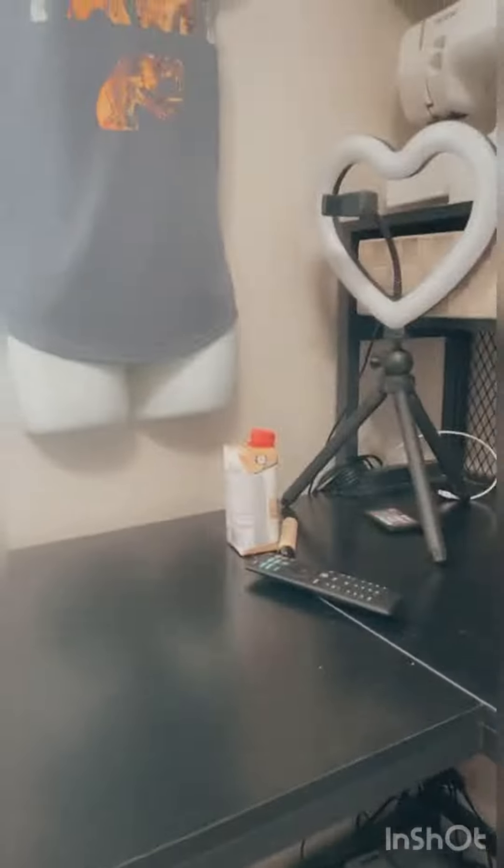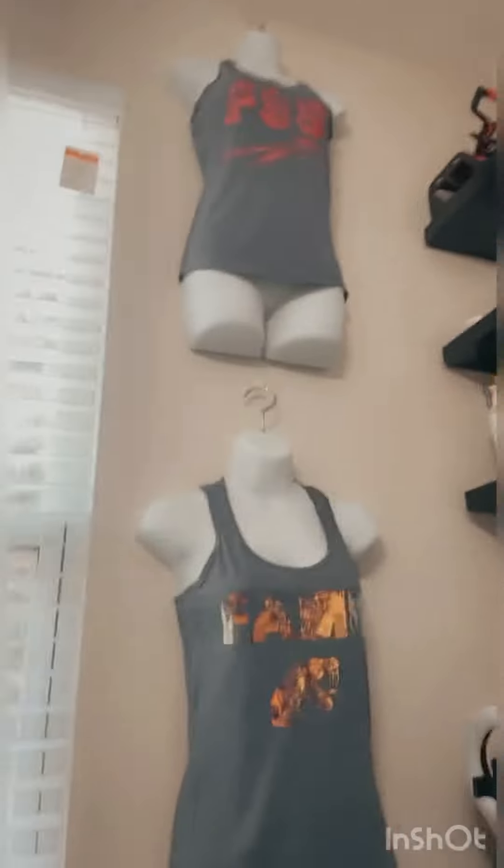I spend a lot of time in here — this is why y'all don't see me. Why would I leave? I've got everything I need. But anyways, I've got some projects to do today, so stay tuned. I'm going to try to film some of them and let you know what I'm working on.